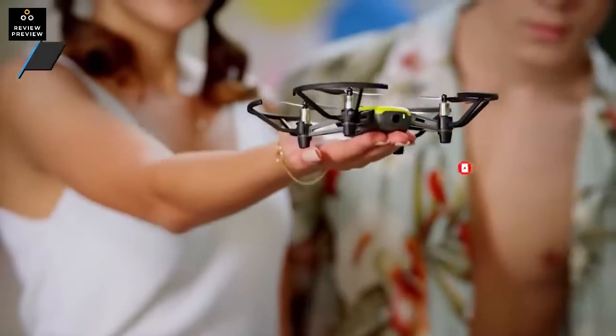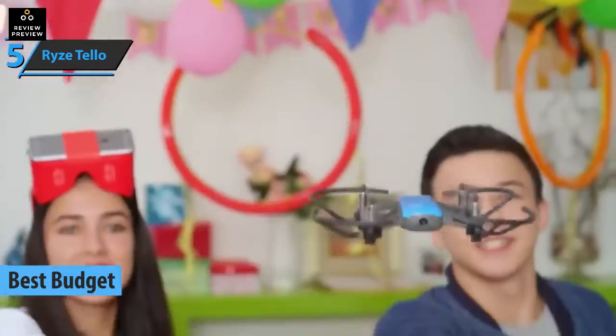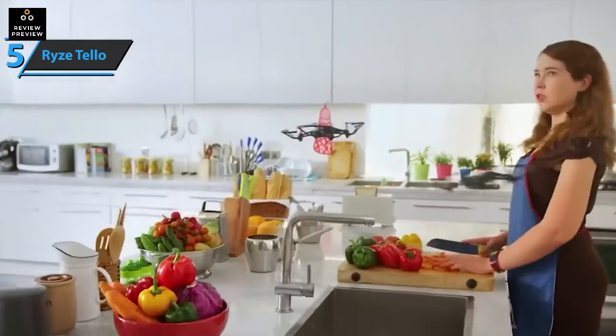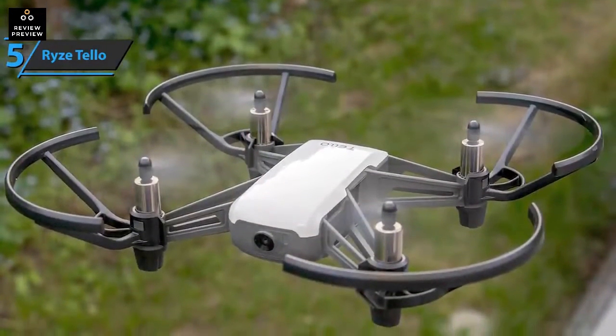We'll kick things off with the Ryze Tello, the best budget drone available on the market in 2022. We're looking at a small drone that measures 3.86 by 3.66 by 1.61 inches, weighing just 2.82 ounces. The device delivers quality performance packed in a durable casing for its size, and is controlled via an intuitive mobile app.